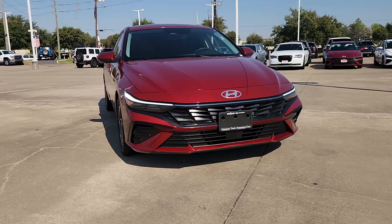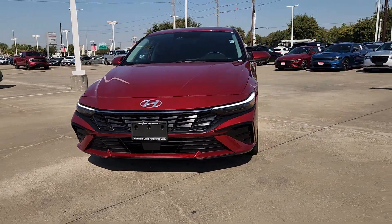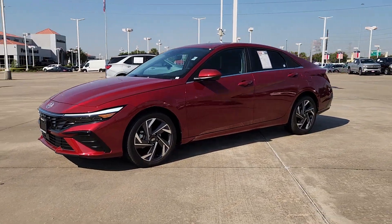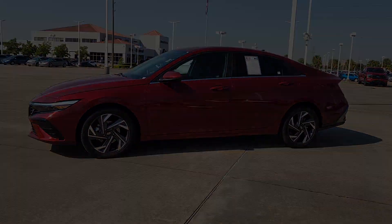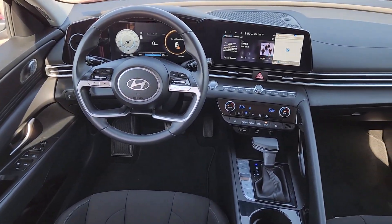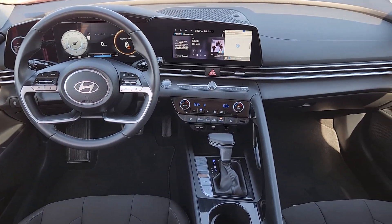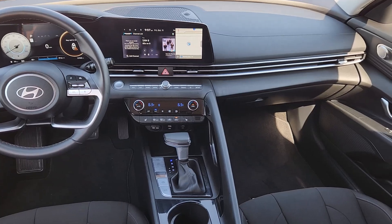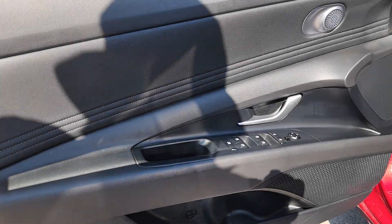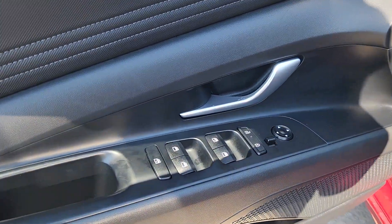These are just some of the great options this vehicle comes with: convenience package, Apple CarPlay and/or Android Auto, pre-collision system, wireless charging station, navigation system, keyless entry, satellite radio, heated mirrors, backup camera, and electronic stability control. Get the refinement you deserve when you drive away in this stylish Elantra. Our team will give you an outstanding test drive experience — stop in today.